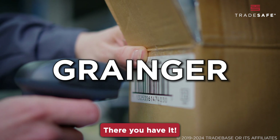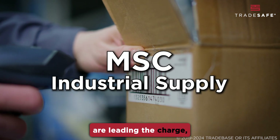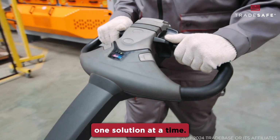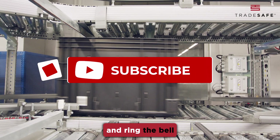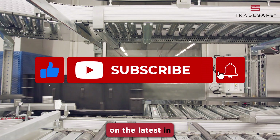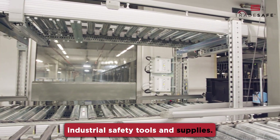There you have it. These five suppliers are leading the charge, transforming industries one solution at a time. If you liked what you saw, hit the subscribe button and ring the bell to stay updated on the latest in industrial safety tools and supplies.